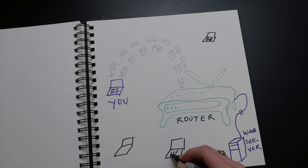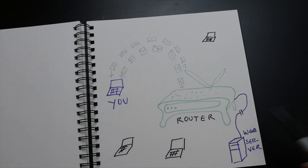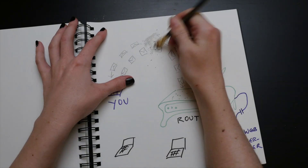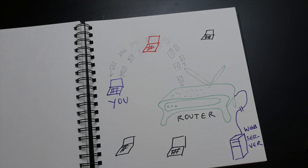When connecting to an open network, you expose your device and activity to everybody else on that network. When you don't know who else is on the network, you could become vulnerable to man-in-the-middle attacks and ARP cache poisoning.